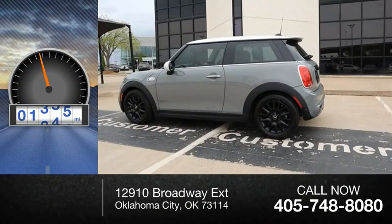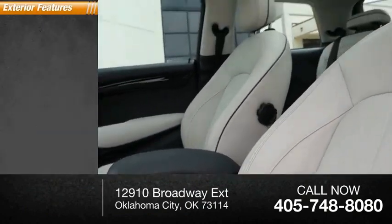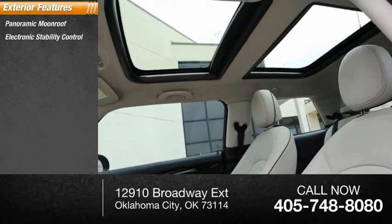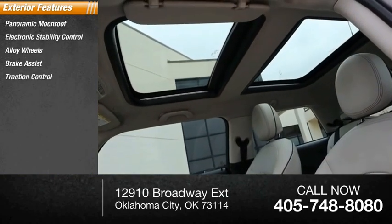This vehicle has less than 55,000 miles. Here are some of this vehicle's great options: panoramic moonroof, electronic stability control, alloy wheels, brake assist, traction control.